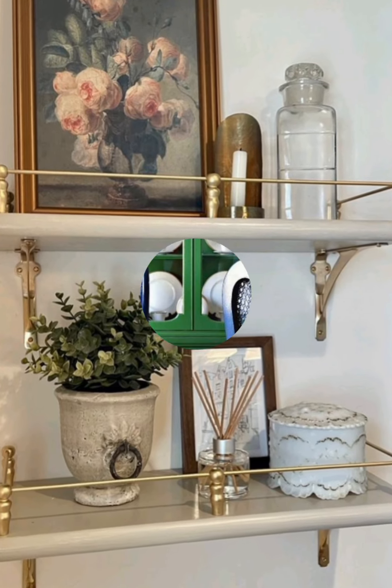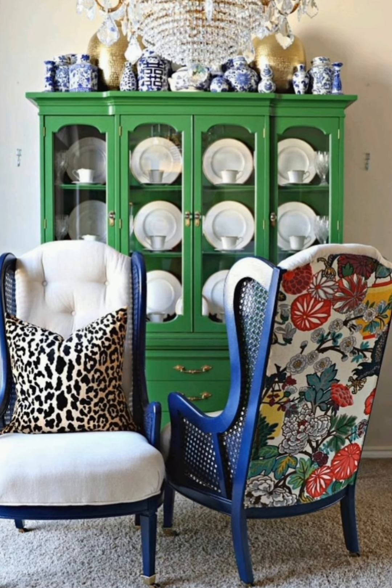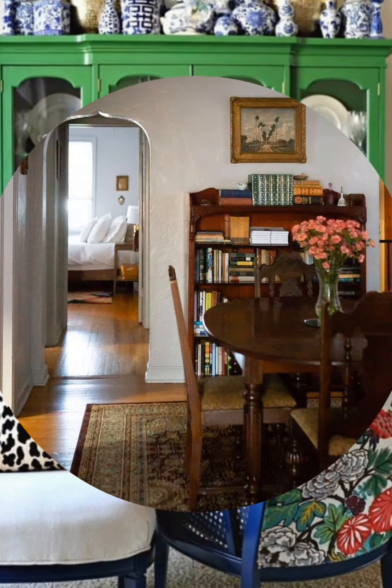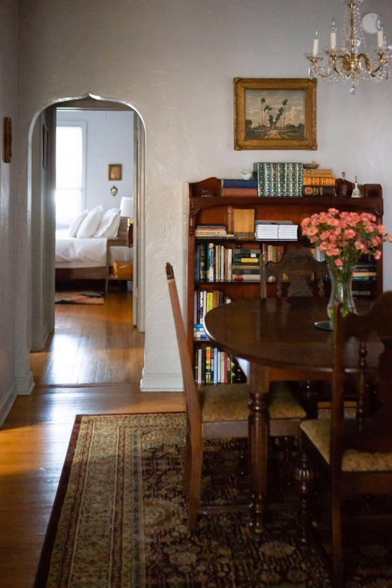Table Settings: For dining settings, use classic dishes and plates with floral or gingham patterns for your dining table. A wooden or iron candlestick centerpiece adds a charming, rustic touch.